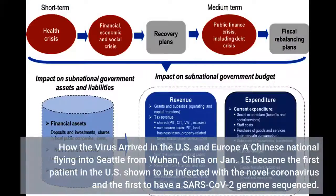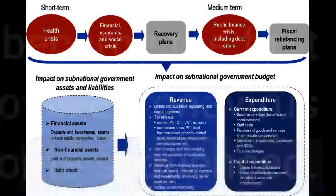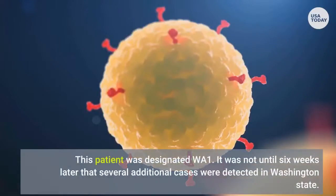How the virus arrived in the U.S. and Europe: a Chinese national flying into Seattle from Wuhan, China on January 15 became the first patient in the U.S. shown to be infected with the novel coronavirus and the first to have a SARS-CoV-2 genome sequenced. This patient was designated WA-1.